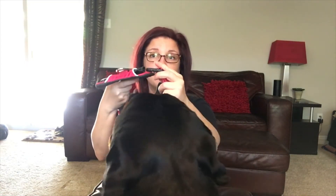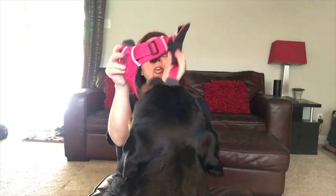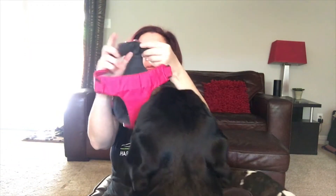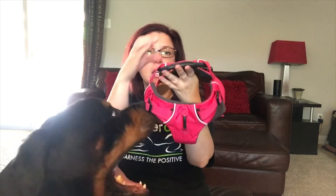These clips right here come right off. You put it over your dog's neck — obviously this one doesn't fit my Roddy, it's too little for him — but you put it over their neck and then you close it right over them.